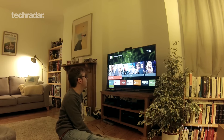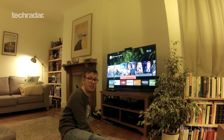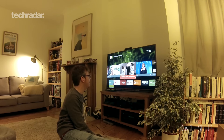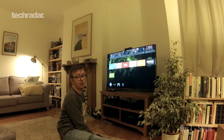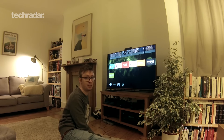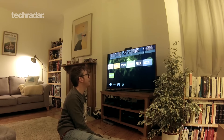On the home screen you get a row of recently used apps or recommendations along the top based on things you like. You've got Google Play, Google Play Movies and TV, YouTube, Netflix, Amazon Video — which is new to the Shield — and Google Play Games.